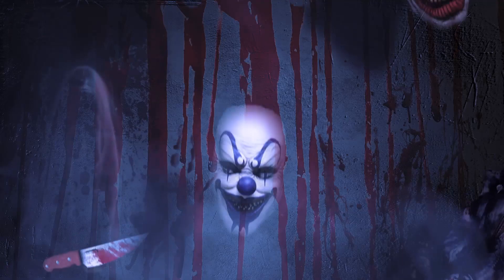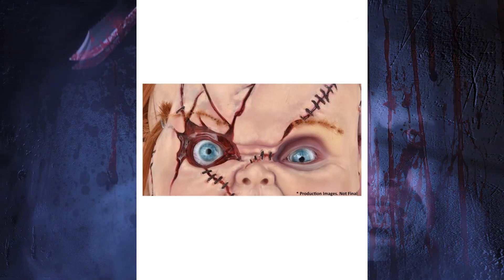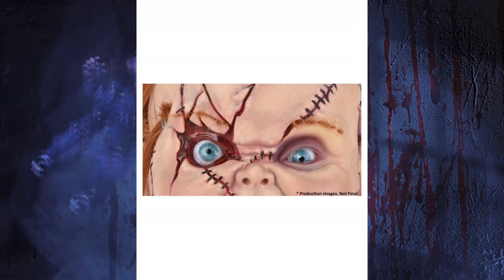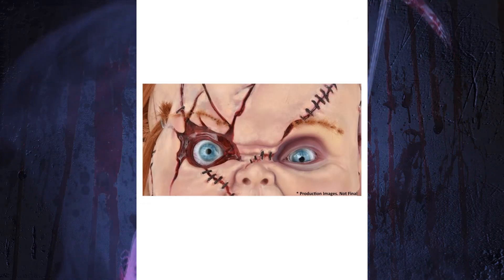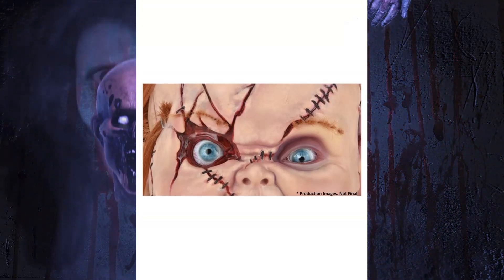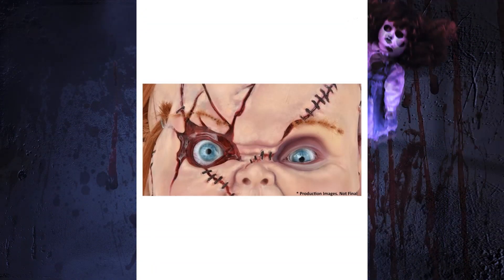Let's talk about the Chucky now. I feel mixed about this. Like I said, these are production images — they're not final. But if you're watching NECA, listen up. I don't know if it's because it's close up on his face or what, but something looks off about Chucky here. It could be because of how his eyes are done — he looks extra derpy here. I just think the way they did the eyes, he looks really weird, and they need to touch up and fix it.